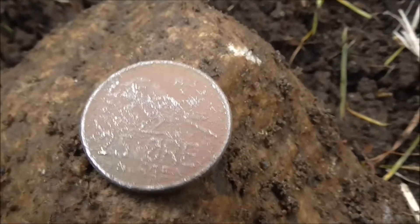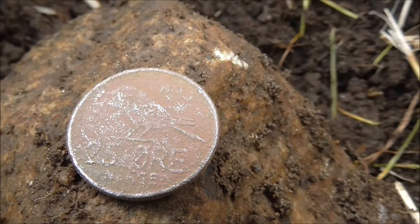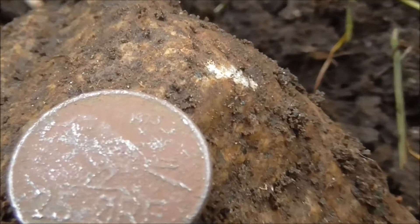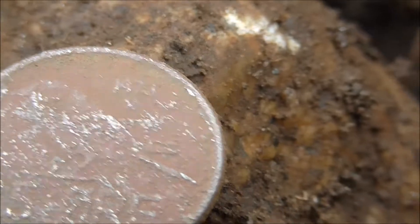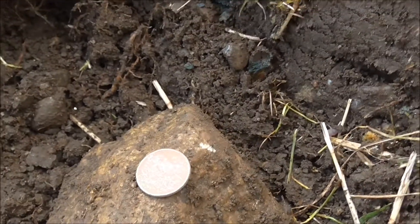We got ourselves a coin. As you can see, it's a 25 øre from Norway, and the date is not very old — 1973. So not as old as I want it to be, but it's a coin.